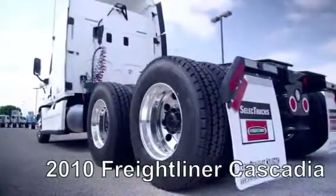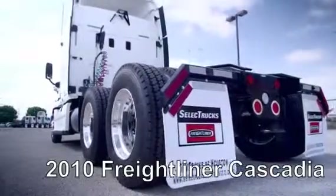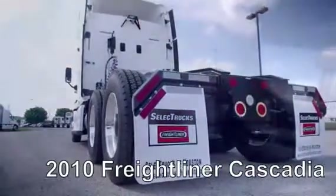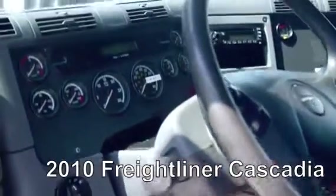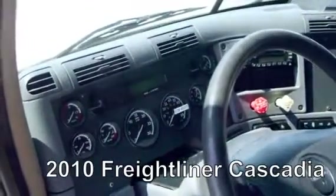This Cascadia is a very fuel-efficient Detroit DD15 455 horsepower engine with a 10-speed transmission, a 3.58 gear ratio, a 234-inch wheelbase, 12,000-pound front axle, and 40,000-pound rear axle.